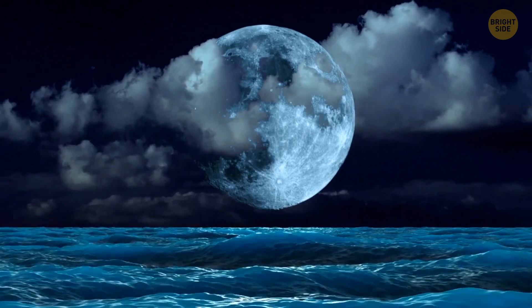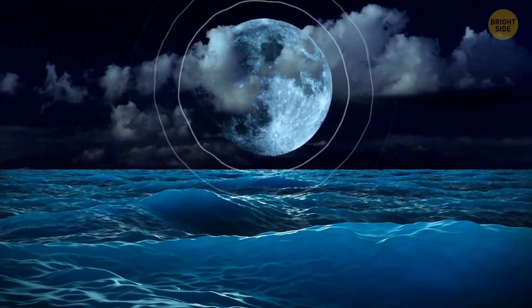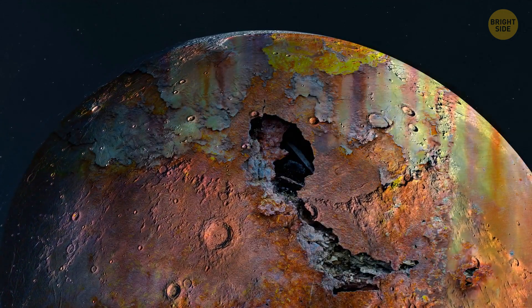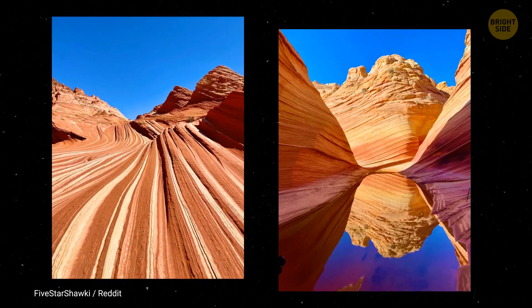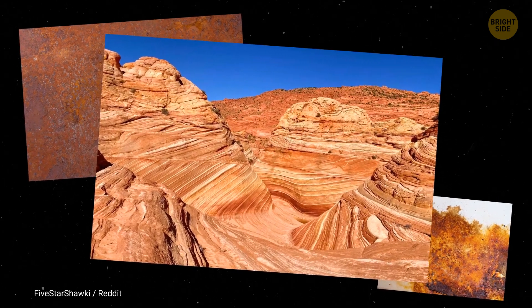The moon wobbles every now and then, tilts more or less, and causes changes in ocean tides. And in return, Earth's atmosphere is making our satellite rusty. Rust is that reddish substance you see on old gates or nails. The vermilion cliffs and the Grand Canyon also have that specific red color, thanks to rusty iron in the rocks.